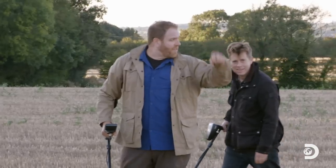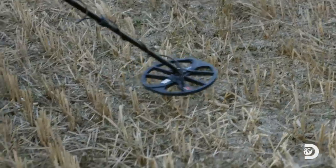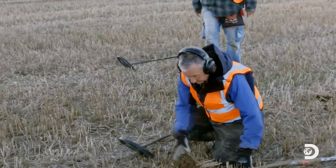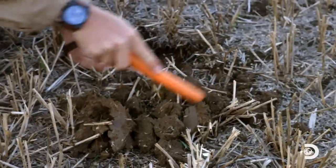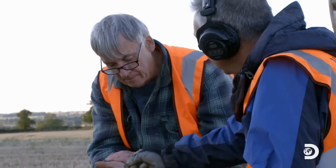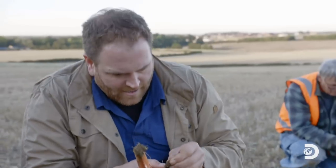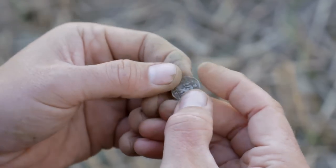Another hit over there — let's see what comes up. And one here. Dave and I dig in. We got another coin — another silver coin. Double jackpot! Look at that — another silver coin! This could be a treasure hoard.